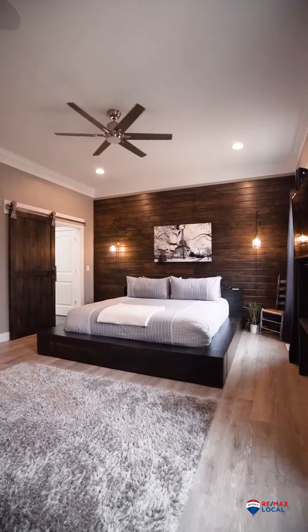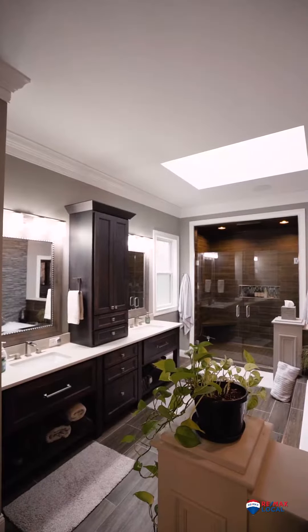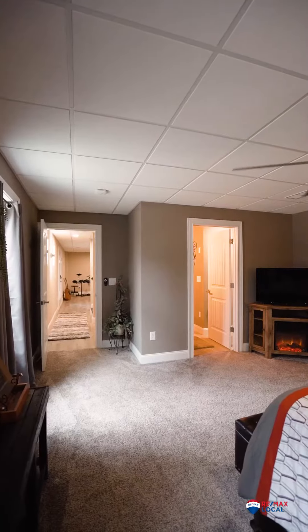The best awaits in your master bedroom suite. Venture downstairs to a second master suite.